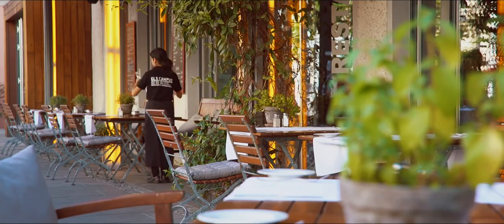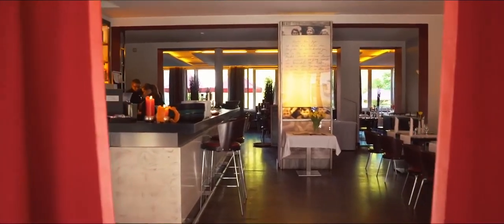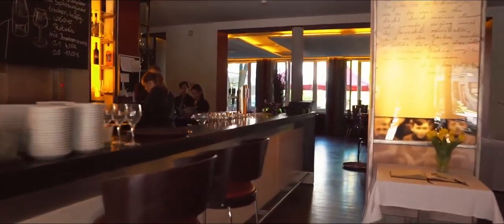Here you can enjoy German modern cuisine in the GLS restaurant. We organize a round table every Monday where students have the opportunity to meet and exchange with each other.